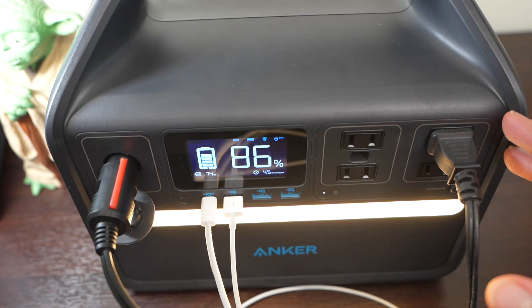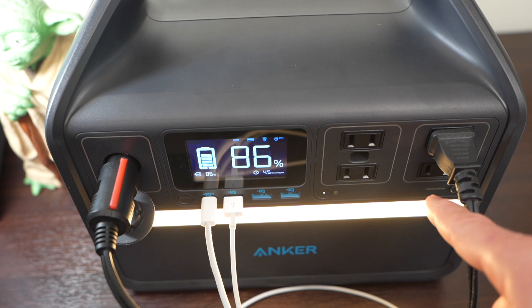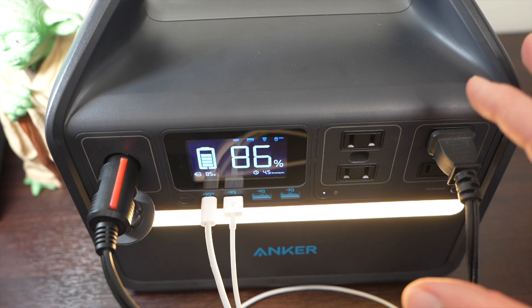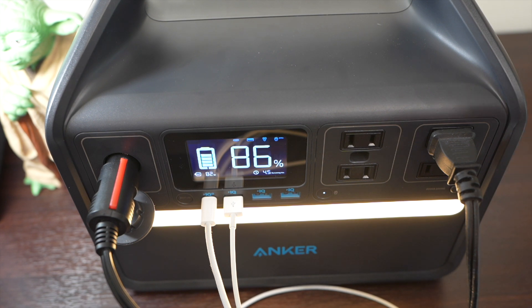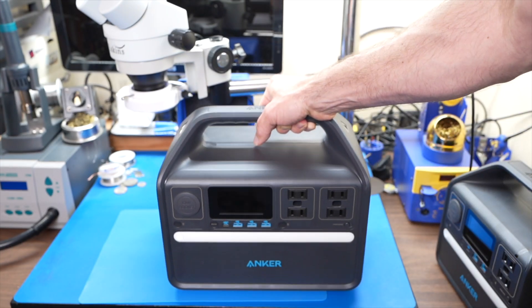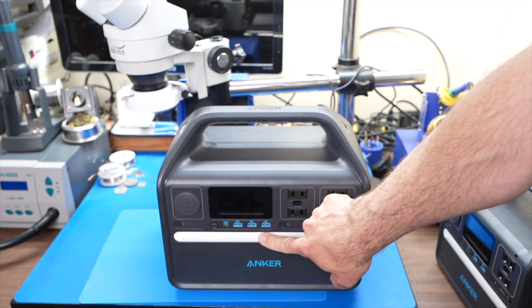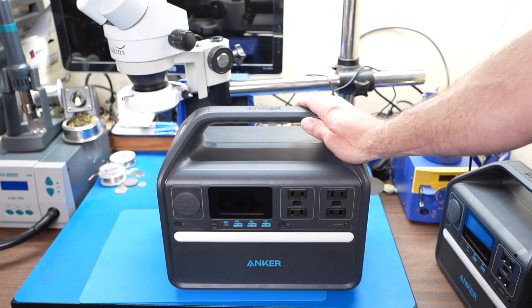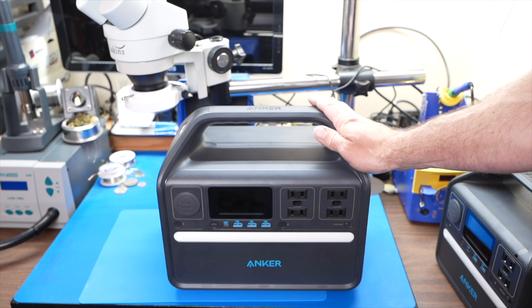Another thing to point out about the 535 is that these four AC outlets combined can output 500 watts and can do a surge of up to 1,000 watts. So what this means is you probably can't run your full-size refrigerator, but you might be able to run a small one off these AC outlets if the surge on the compressor is under 1,000 watts. These portable power stations are great to have around because you have AC and DC power wherever you go and whenever you need it, and they have lithium iron phosphate batteries in them so they're going to last a really long time.